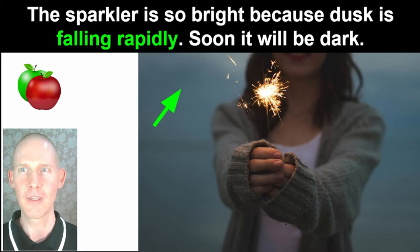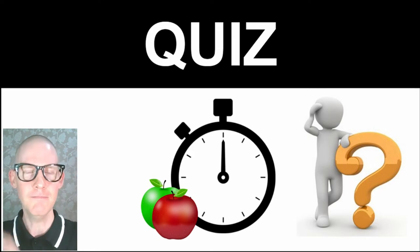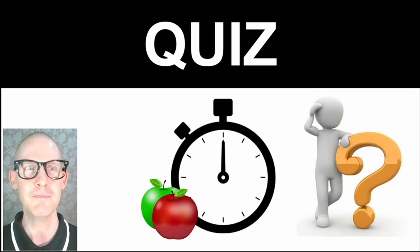Ok, so guess what time it is — it's time for the quiz! I'm going to put on my glasses; it's my tradition. Let's jump right in and get started. Let's see if you were paying attention while we were doing pronunciation. Here we go.